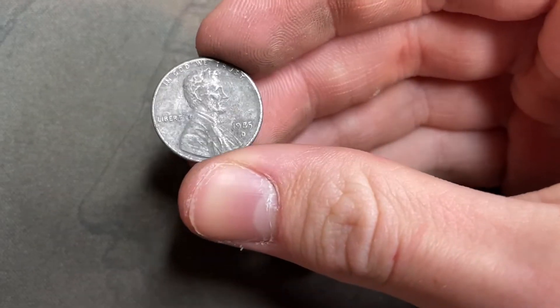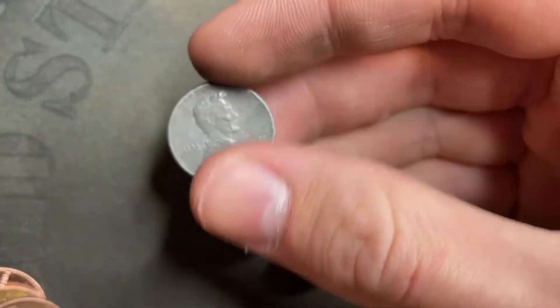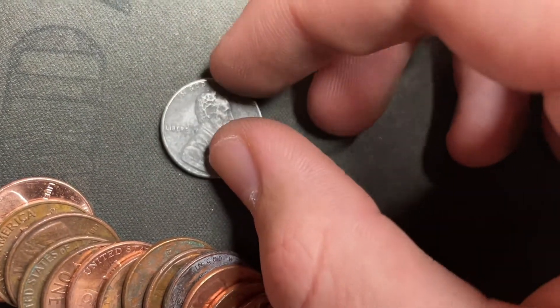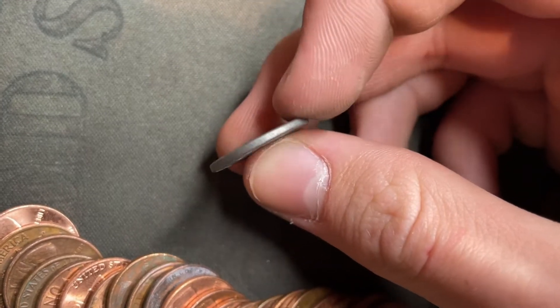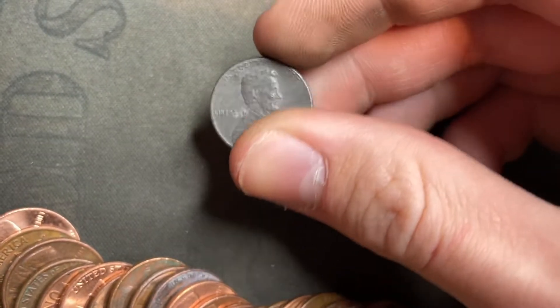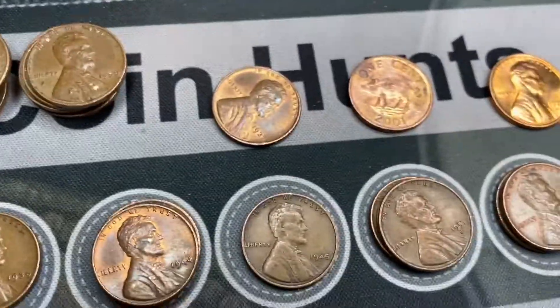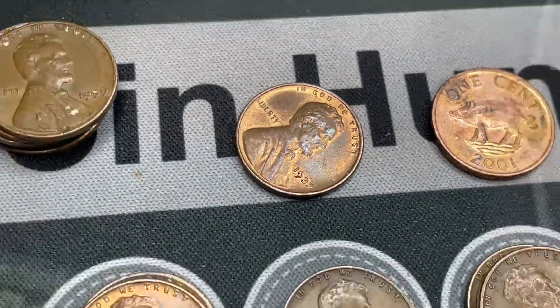I also found this — there's a chance it's an unplated zinc planchet from 1985. It's pretty beat up and kind of bent, but I'll pull it out as a side find. Hopefully the box gives out a couple more finds like that.